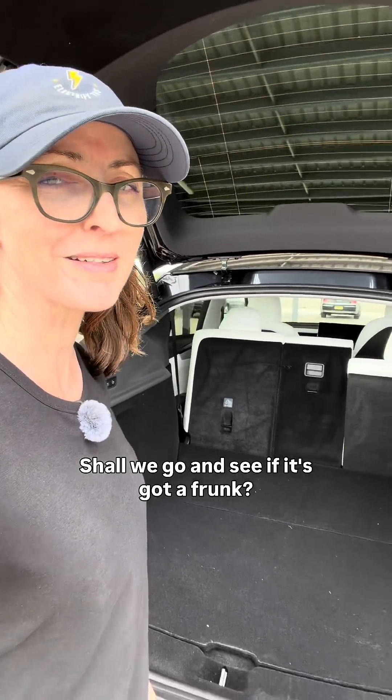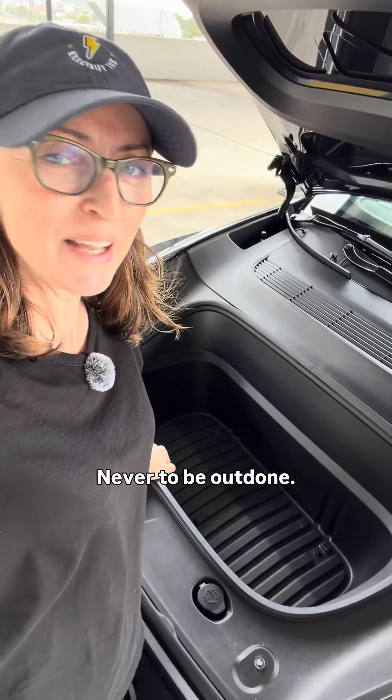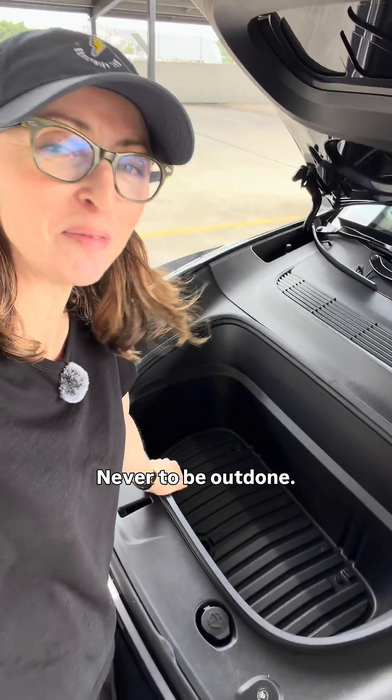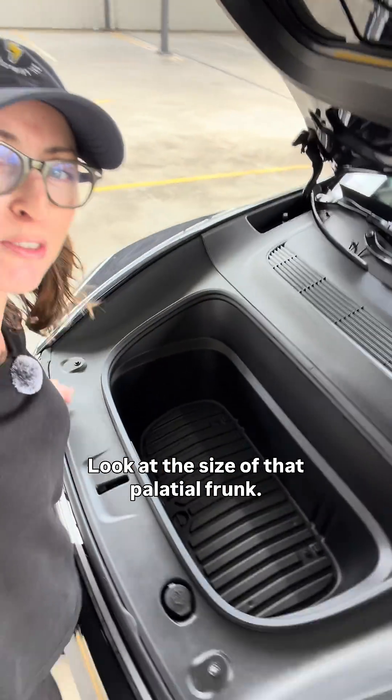Shall we go and see if it's got a frunk? What do you reckon? Frunk, of course — yes! Never to be outdone. I'm so happy. Look at the size of that palatial frunk.